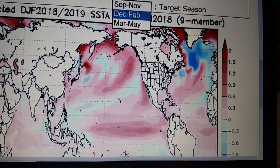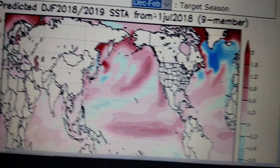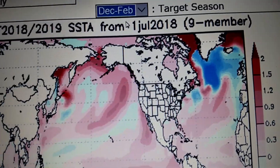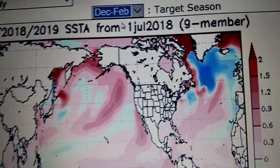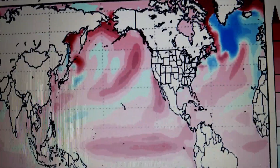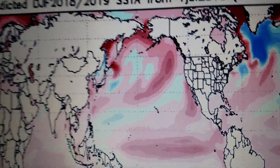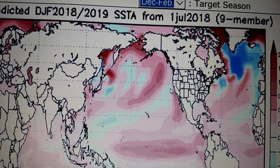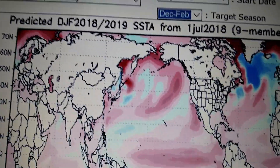If we go to the winter, the cold pocket south of Greenland is getting more stronger. Same thing for the pocket right in here. And this has gotten a little bit more weaker.